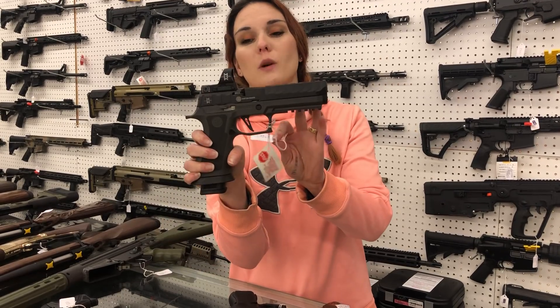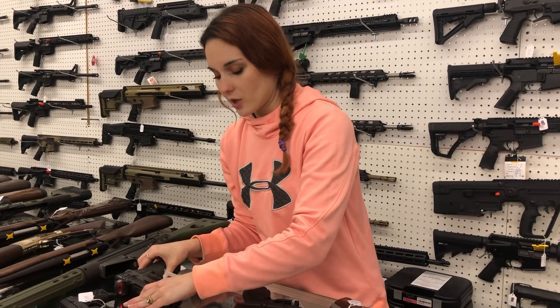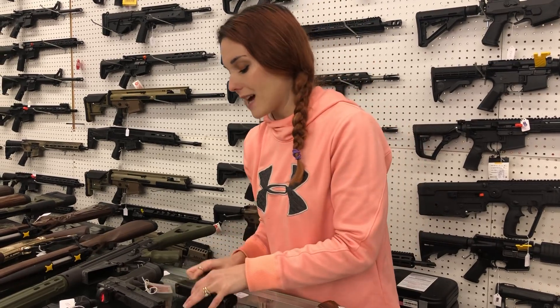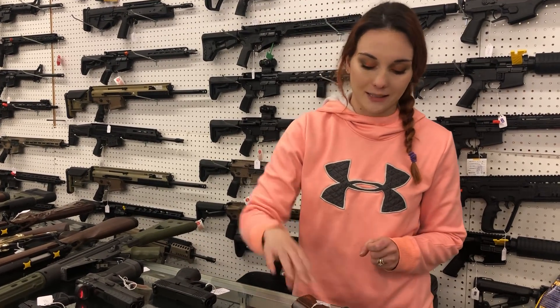Sig P320 Max with the Romeo 3 Max — can't say the prices on those, y'all, but definitely call us on that. Glock 27 Gen 5s are here: 19, 17, 22, 23, Model 45s, 19Xs. We have a huge variety of Glocks in stock, y'all.